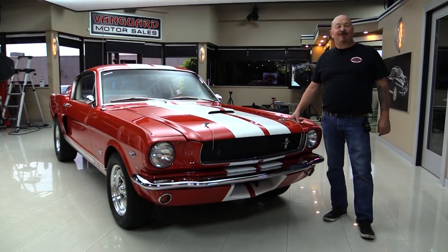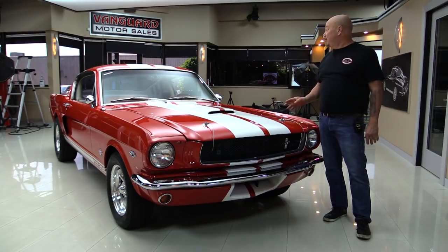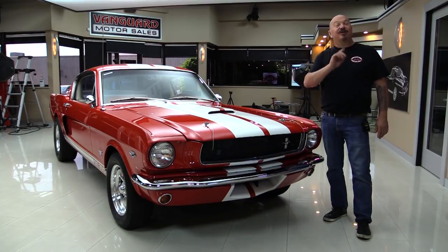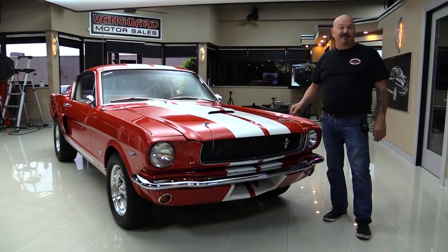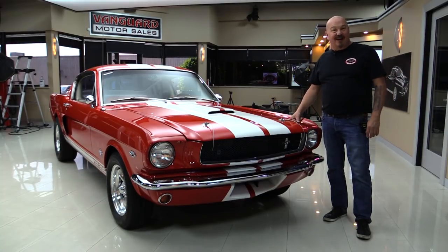Hey guys, welcome back to Vanguard Motor Sales. I'm Greg and this is a 65 Mustang with a 331 stroker, a top loader 4-speed, beautiful interior, beautiful restoration. We're going to show you everything you need to see so you can make a great decision on this Mustang investment. Come on up here and we'll fire it up for you right now.